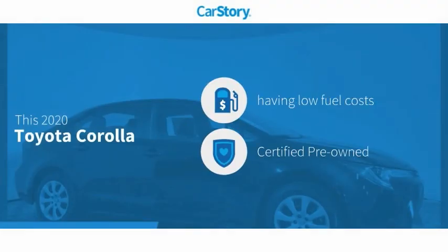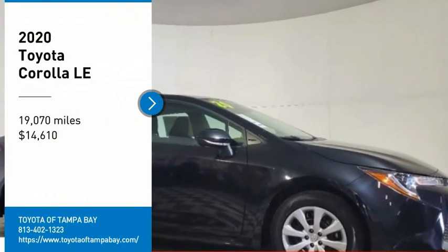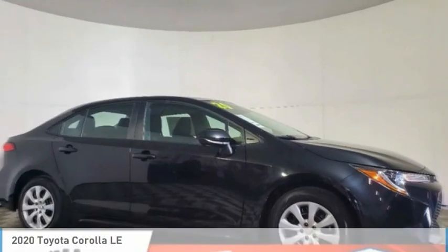Car Story Research indicates this vehicle as having low monthly fuel costs, certified pre-owned, and has been listed as an IIHS top safety pick with these ratings. We are pleased to show you the 2020 Corolla.